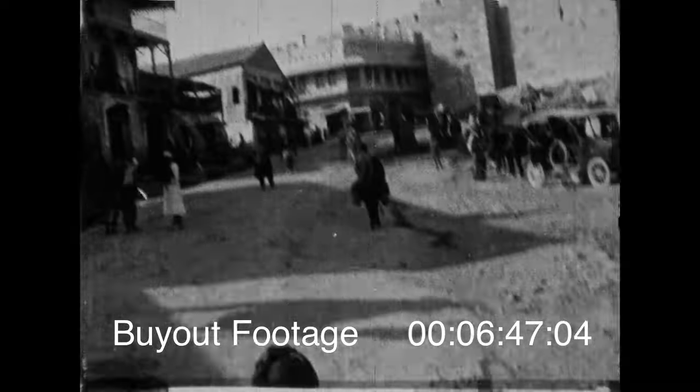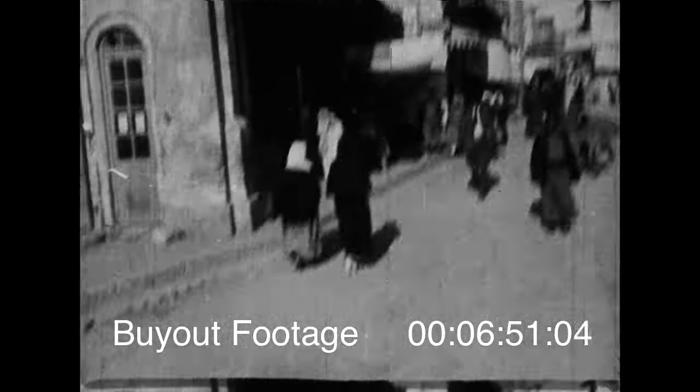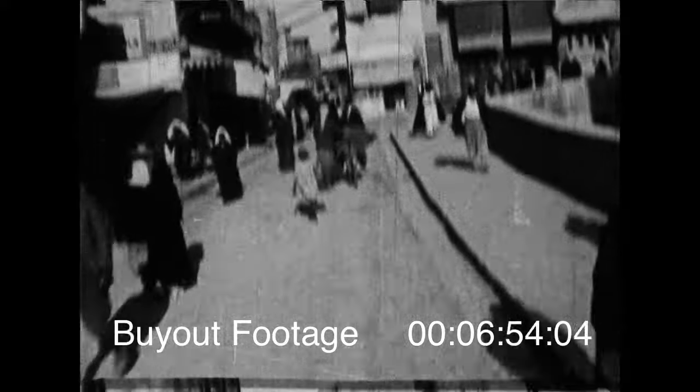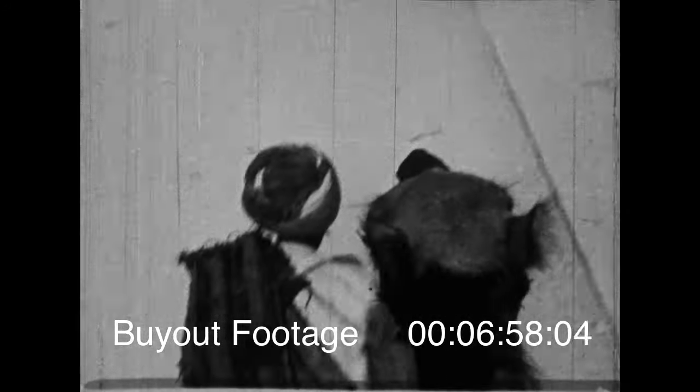Yes sir, this is the holy city as it looked to a somewhat bewildered camera. We asked the camel driver if we could take a movie from the camel's back, and he said, 'And how?' Well, this is how. The ship of the desert is sure tossing and pitching.